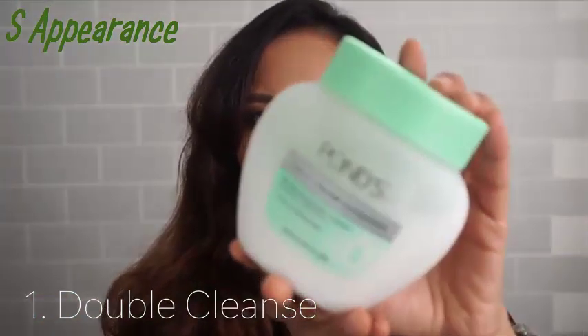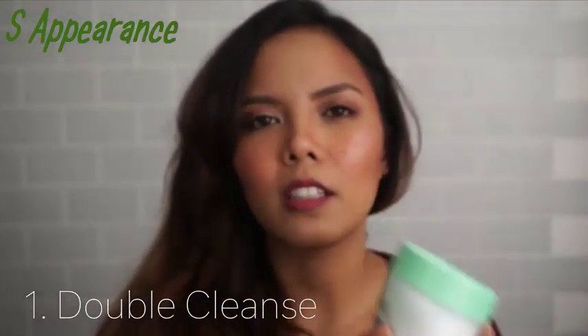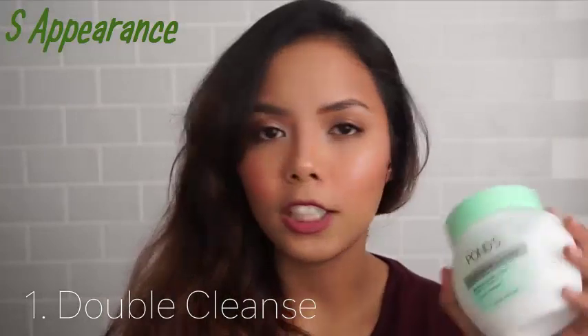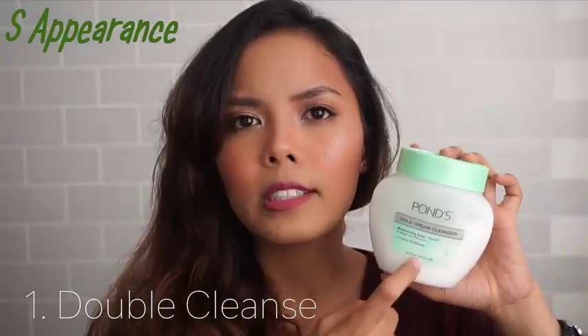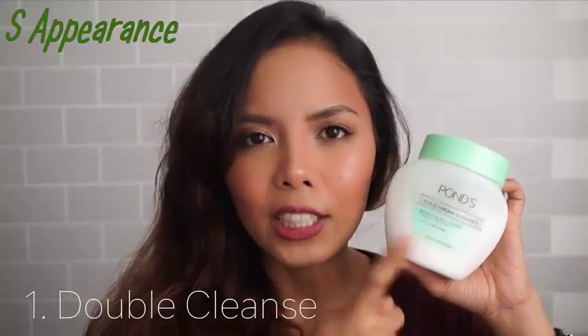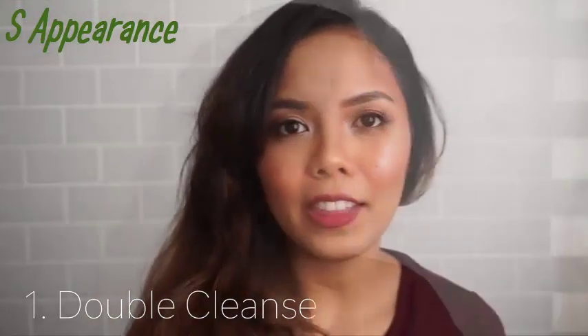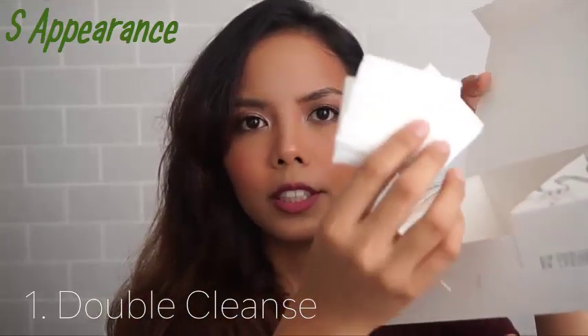Before washing my face I cleanse it with the Pond's cold cleanser — I first saw this in my mom's stuff. At the end of the day I always double cleanse whether I have makeup or not. The first step is this cleanser, and then I remove it with a cotton pad.